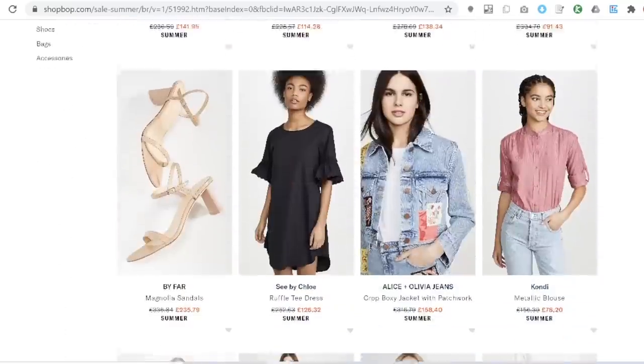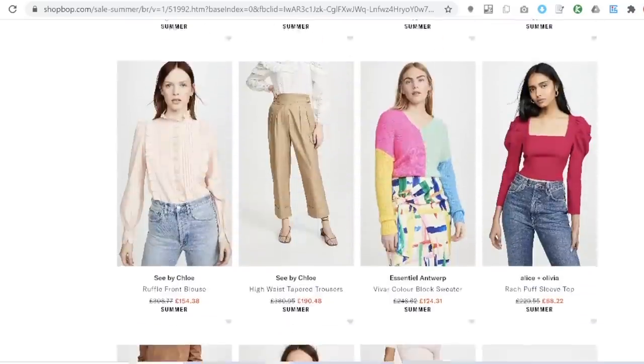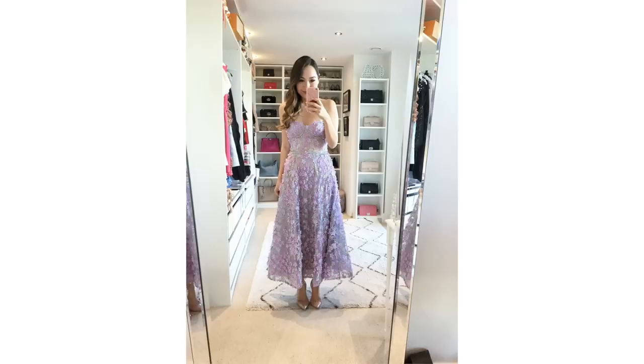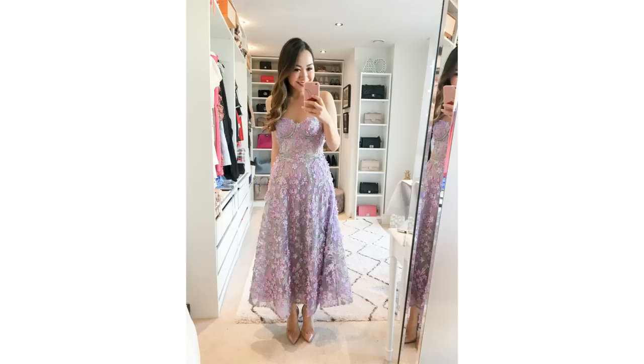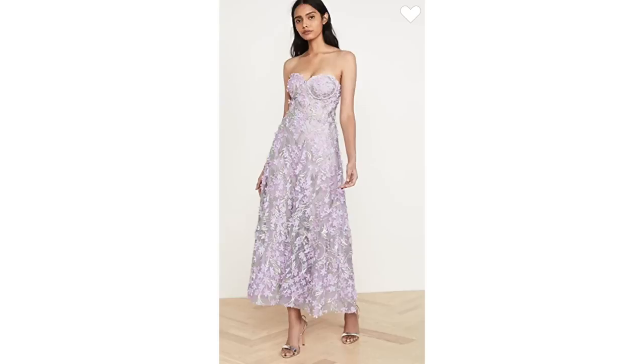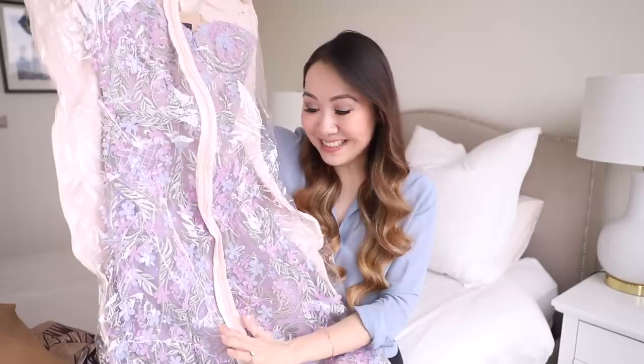Next up is the Shopbop sale - they've just added a ton to clearance and you can get an extra percentage off with a discount code, details in the description. There are so many good things included. I found my Marchesa Notte dress which I wore for my engagement party - it's one of my favourite dresses I have ever worn. They must have re-released it and it's genuinely the most magical dress. It's a really fancy one so only appropriate if you have an occasion, but if you're looking for something really beautiful I'd highly recommend it. It's majorly discounted now, much better than what I paid.